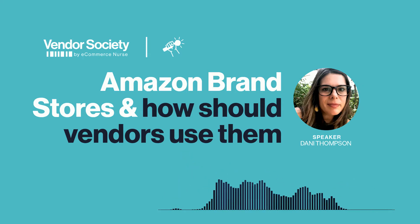Hello and welcome. We're the team at Vendor Society and we're sharing bite-sized vendor tips and ideas in our interview series. I'm Katie Luxem, the content manager at eCommerce Nurse and Vendor Society. I'm here with Danny Thompson, our marketing manager. Today we're talking about brand stores, a feature of the Amazon advertising platform and one that can be crucial to your brand success on Amazon. We'll dive right in with five quick questions to help you learn more about how to use brand stores as a vendor on Amazon.